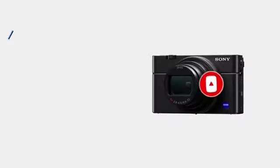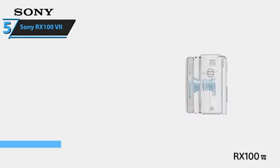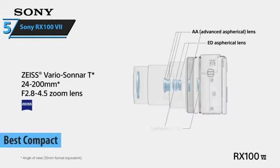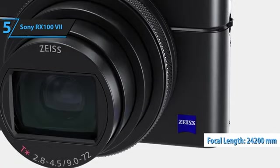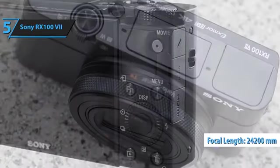Now let's get started. In the realm of compact travel cameras, the Sony RX100 VII stands out as the superior choice for 2023. This model retains the valuable features of its predecessor, the Sony RX100 VI, such as the 24-200mm effective focal length, pop-up EVF, and adjustable touchscreen.